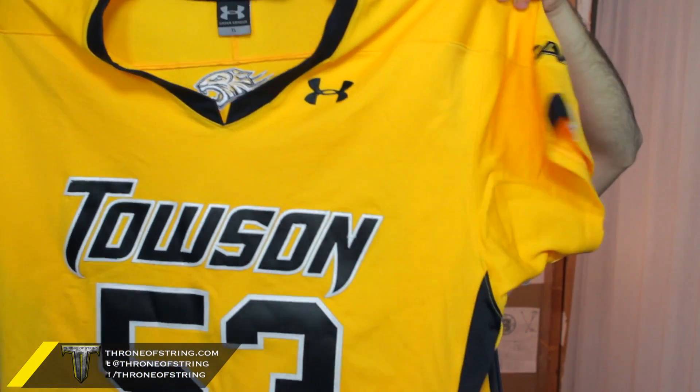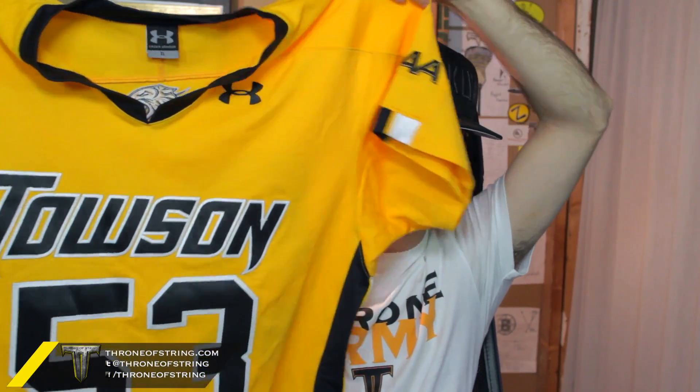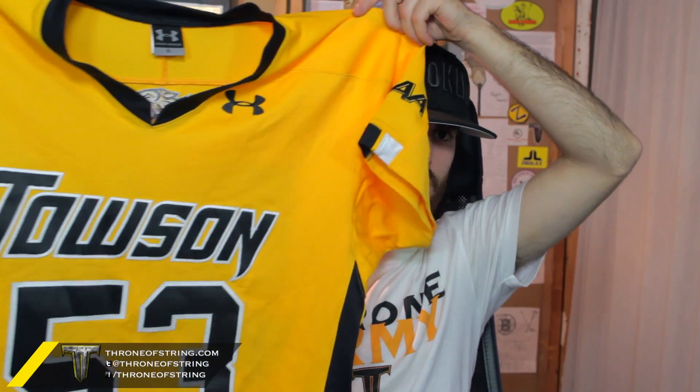Really, really nice jersey. Chris thinks we should frame it, and I might do that. We'll have to see how much it costs to get a jersey framed. It's really, really cool — amazing jersey. It'd be kind of weird to wear not to a game, so maybe we'll just hang it up and get it framed. Definitely a really, really sick jersey.